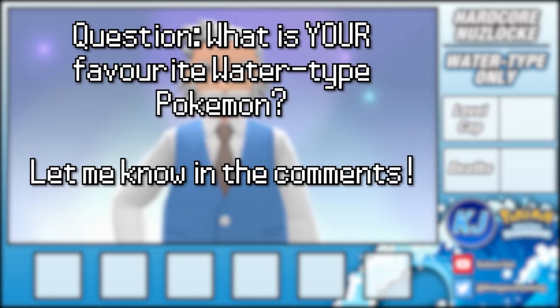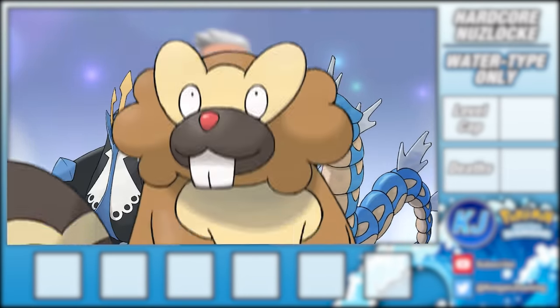Before I start, let me know who your favourite water type is. There are some icons to choose from like Gyarados, Empoleon, and Bibarel.